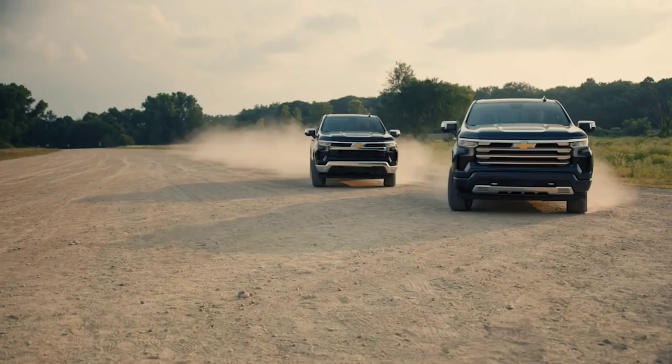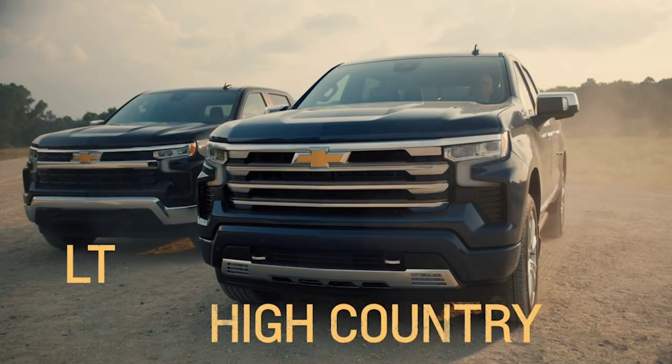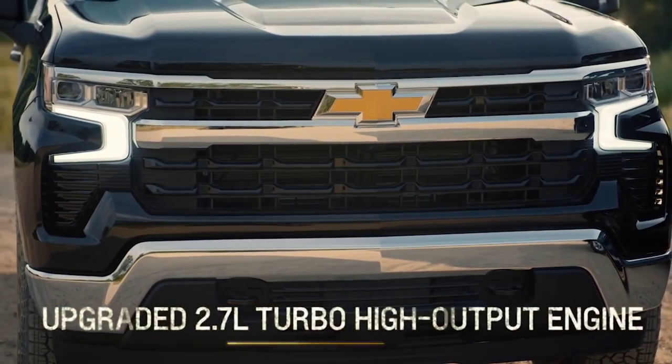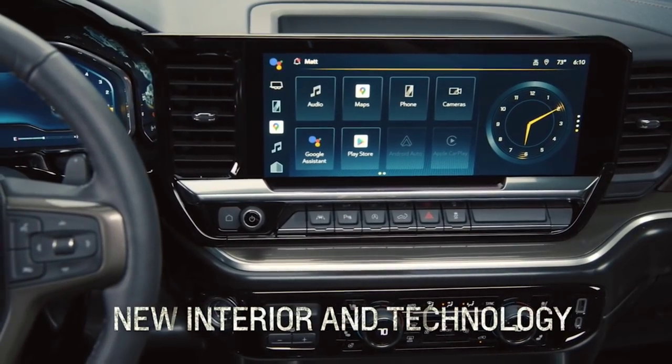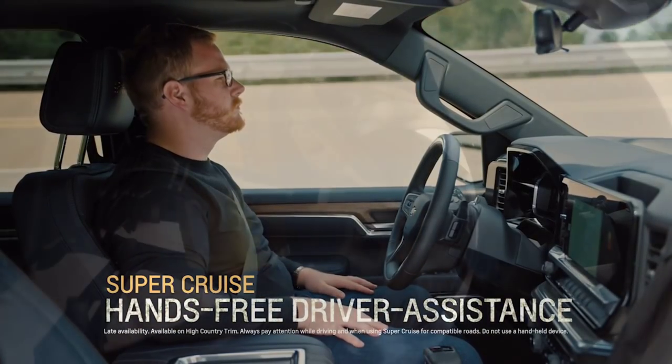What's going on guys? If you have been following automotive news today, you're probably aware that Chevrolet just introduced their newly redesigned 2022 Silverado with several major enhancements, a lot of them on the interior of the vehicle and really exciting, as well as the announcement of their new flagship ZR2 off-road pickup truck.